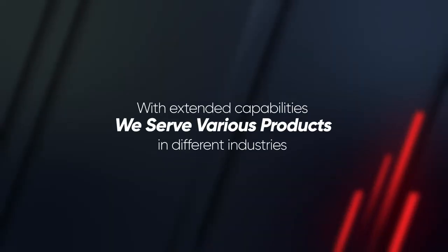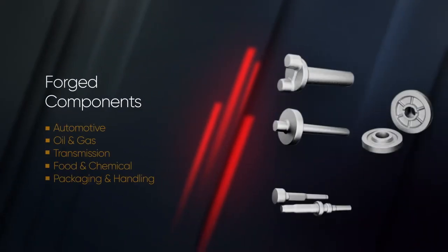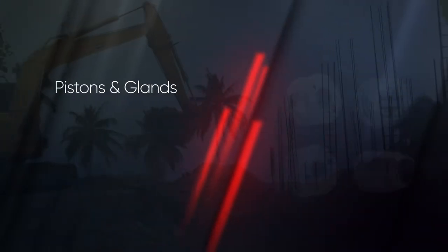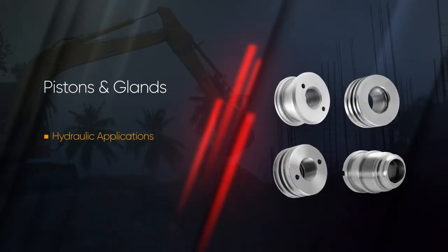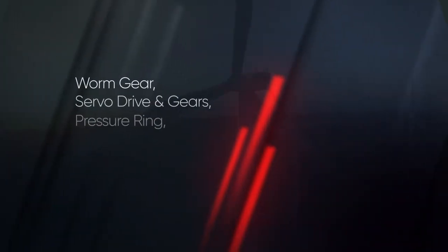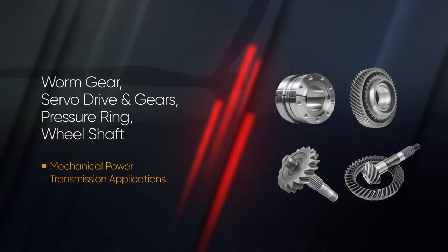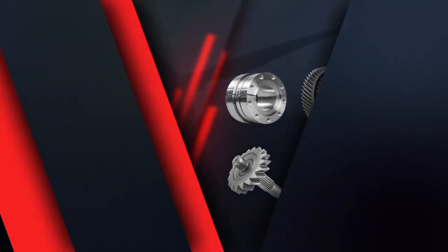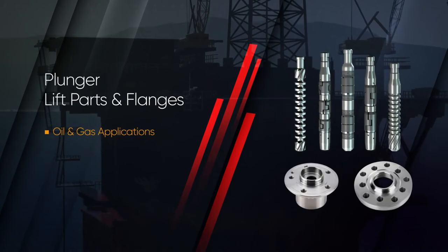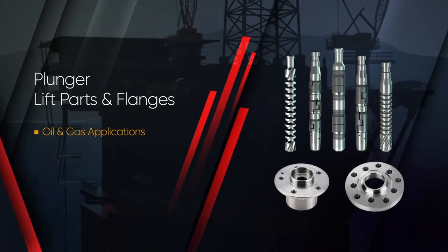With extended capabilities, we serve various products in different industries, like forged components, pistons and glands, gear drive and shaft, and plunger lift and flanges.